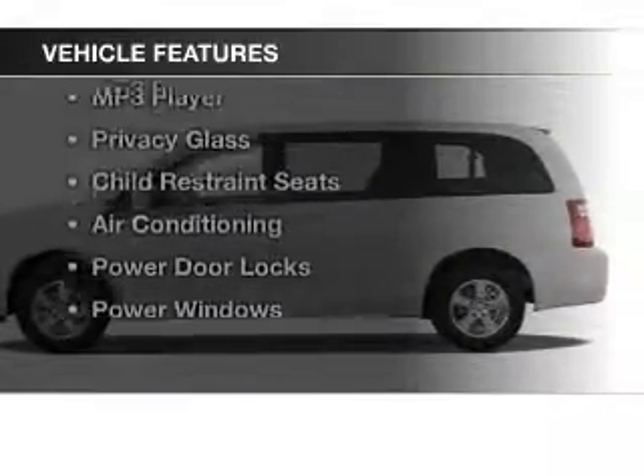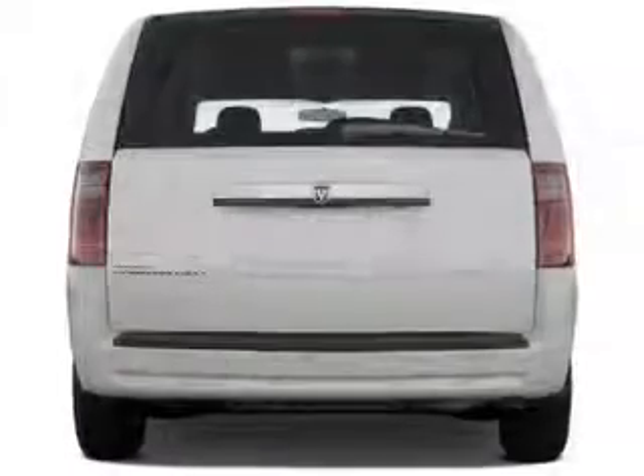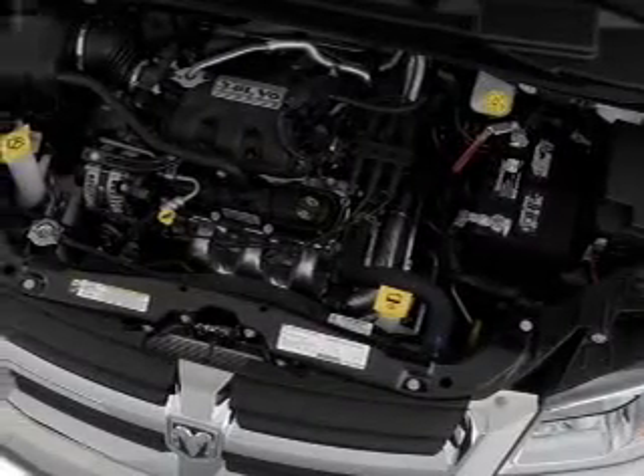The features include digital audio input, an adjustable tilt steering wheel, a spoiler, keyless entry, an MP3 player, privacy glass, child restraint seats, air conditioning, power door locks, and power windows.